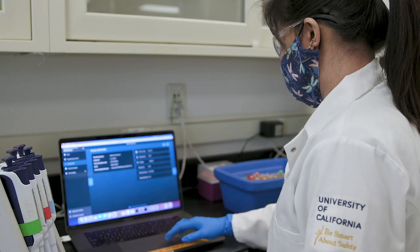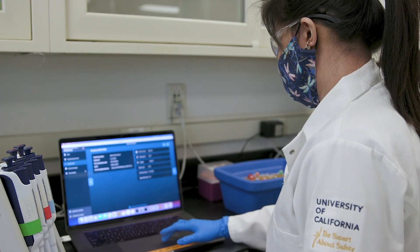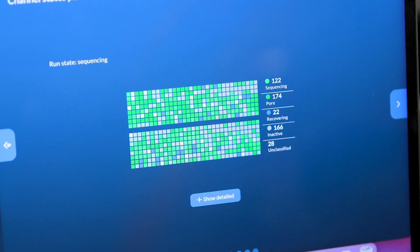I think the more that we learn about microbes, the more we can harness their powers for things that we need, like improving agriculture and understanding how they affect our health and the earth.